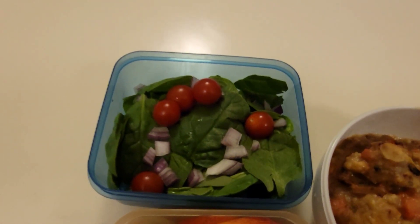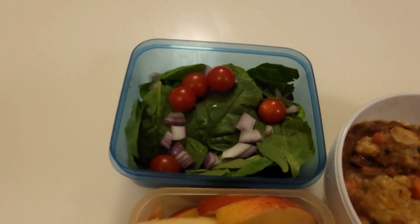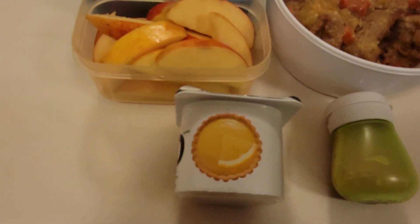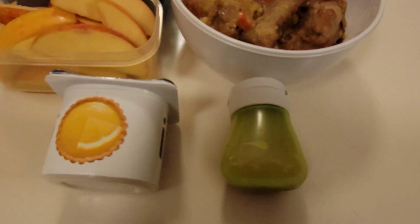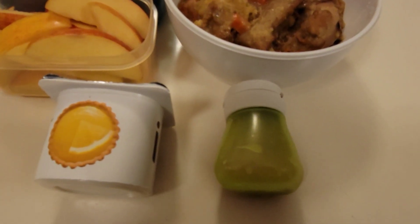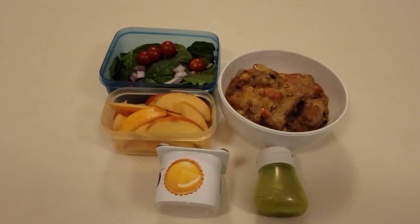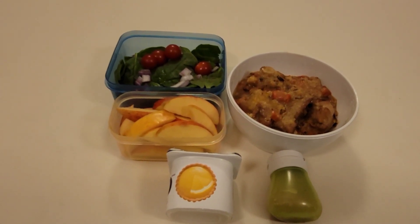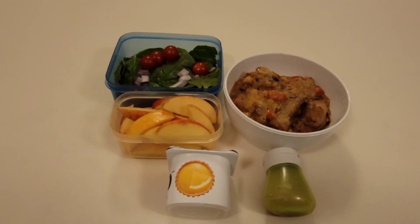He is also taking a simple spinach salad along with some chopped apples and a lemon flavored yogurt. In this container here I have some sweet onion salad dressing to go along with his salad. Anyways friends that is going to do it for this week. Brad did take the day off tomorrow to continue renovating Xander's room.